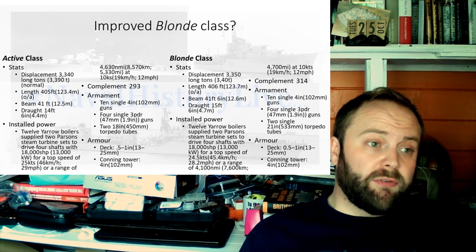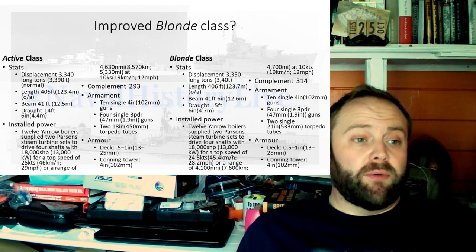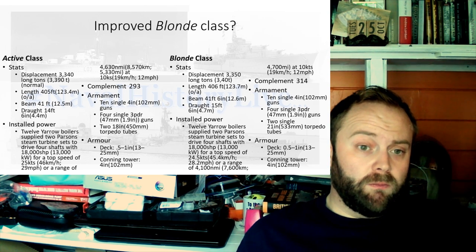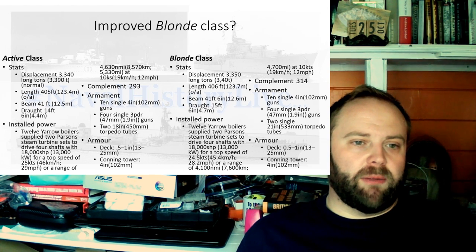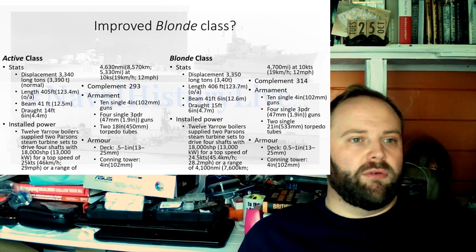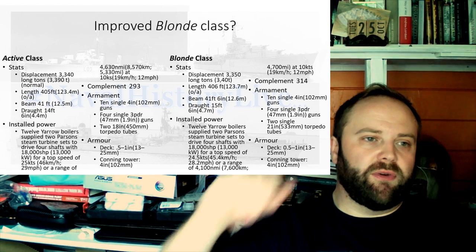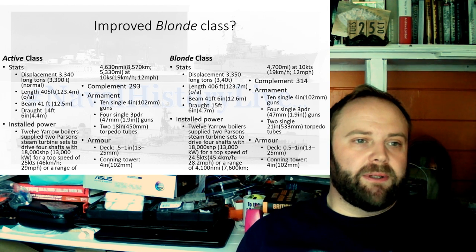Their main armament, as you can see from the stats, was very similar to that of the Blondé class: ten single four-inch guns, four single three-pounder guns, two 18-inch rather than two 21-inch torpedo tubes. Everything else is pretty much the same in terms of armour. Displacement — they are ten tons lighter. I'm fairly sure that's supposed to be 3,400 tons for the Blondé class. I lost a zero somewhere in my typing and only noticed it now.